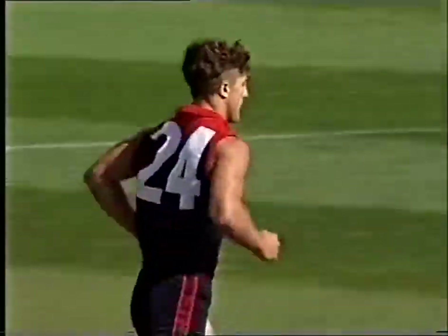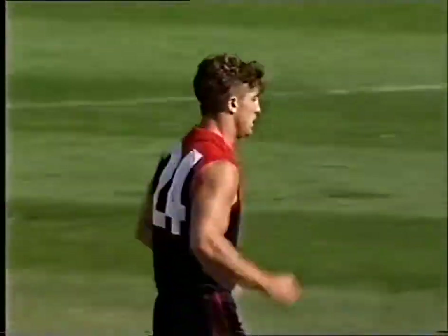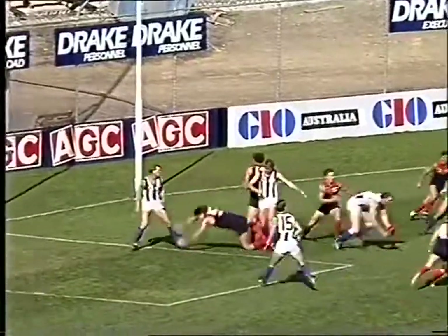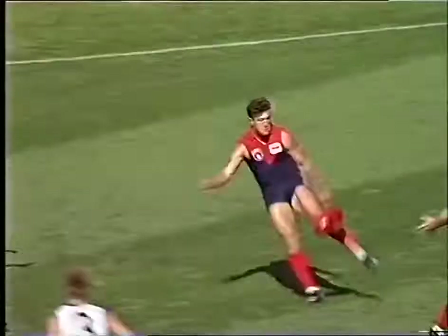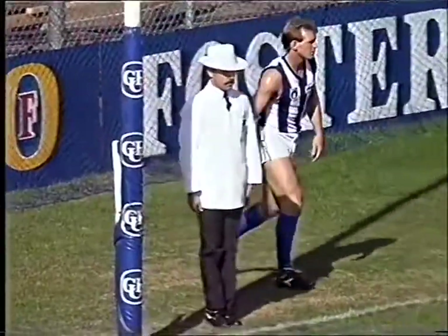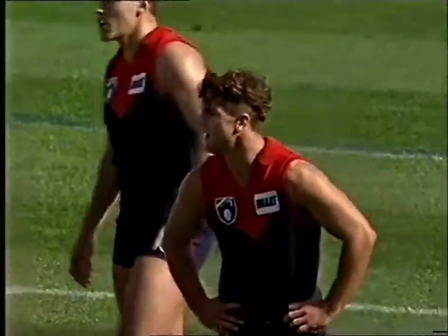Demons 2-1, North yet to score. Robbo, it wasn't so much a roving there — it was Michael Martin's mistake as we have a look at this in replay. Martin gets possession of the ball, and a beautiful hand pass, unfortunately to the opposition. And Beveridge had no problem swinging that one across his body for that goal.